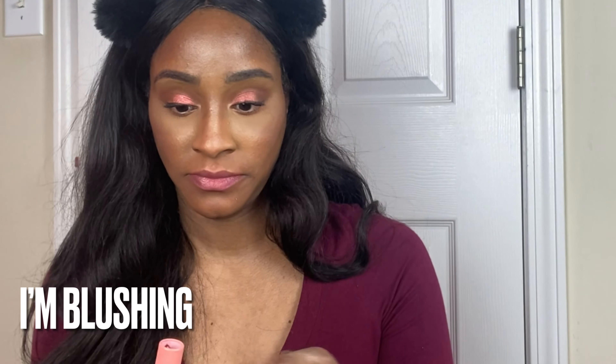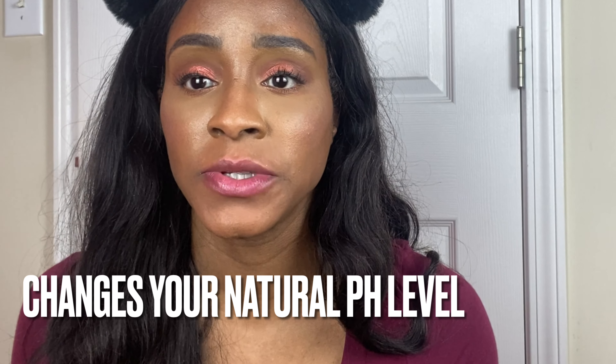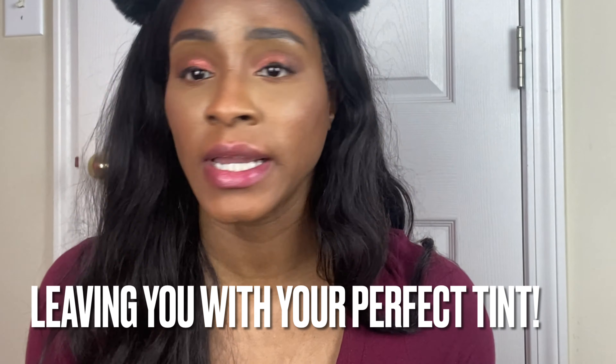It doesn't smell like anything, but yeah, these are really cute — I really like this. The next one is I'm Blushing. Here is I'm Blushing — really pretty. You see a little tint? It's giving a little pink tint to my lips, a little light tint.